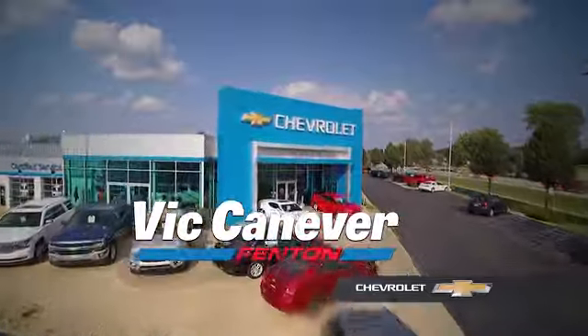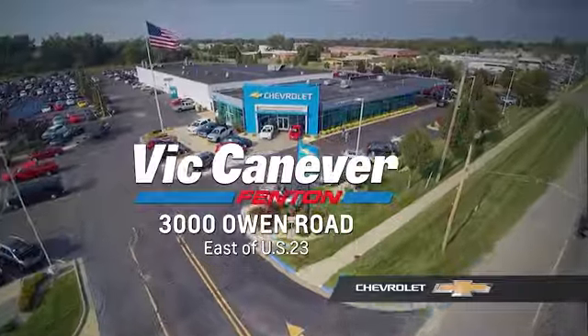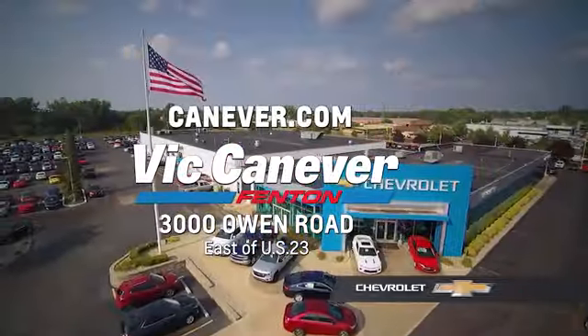Supporting our community. Supporting our families. Dick Canaver Chevrolet is here for all your vehicle needs. Call or stop in for a test drive today. We are located at 3000 Owen Road, Fenton, or online at canaver.com.